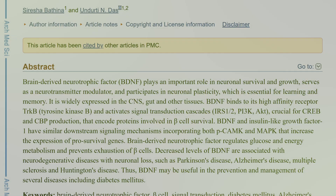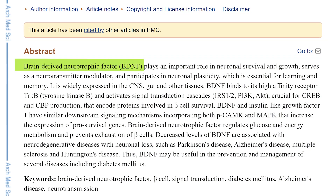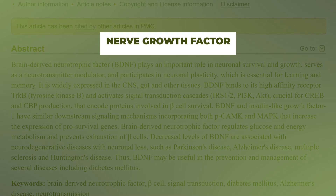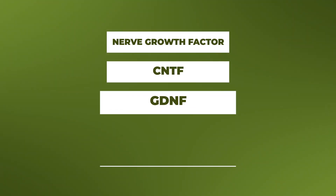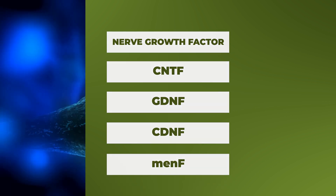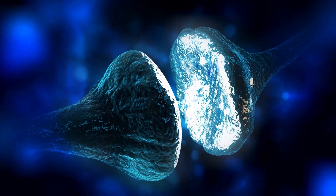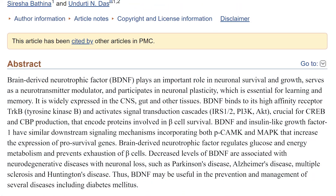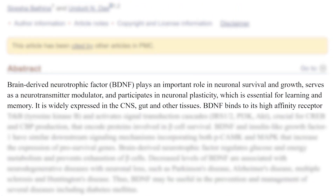First of all, we need to look at what BDNF itself is. BDNF stands for brain-derived neurotrophic factor, and it is quite similar to nerve growth factor, CNTF, GDNF, CDNF, and MANF — all proteins that can promote the growth and survival of neurons in the human brain. BDNF plays an important role in neuronal survival and growth, serves as a neurotransmitter modulator, and participates in neuronal plasticity, which is absolutely essential for learning, memory, and mood.